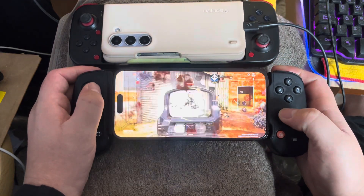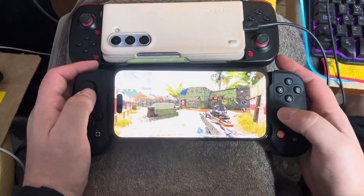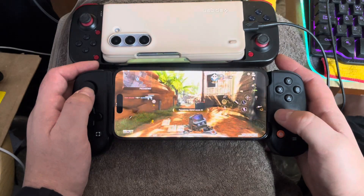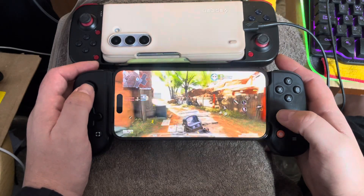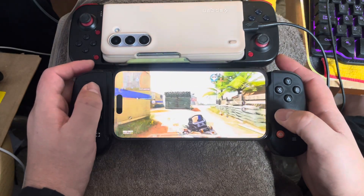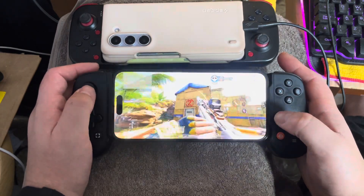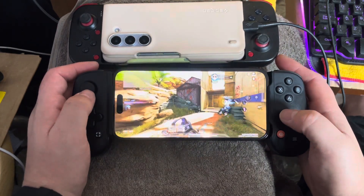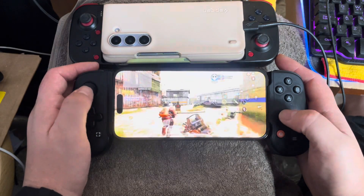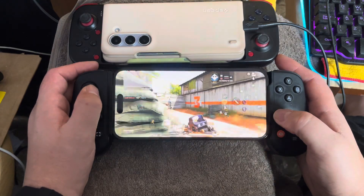So one thing is my iPhone is doing nothing — all I do with it is check a few messages or get the occasional call. For me to upgrade to the 15 Pro Max is a joke when this phone does absolutely nothing. What's the point of paying a grand for a phone that's just going to sit there?